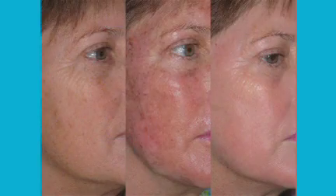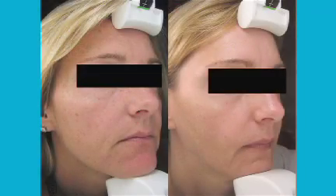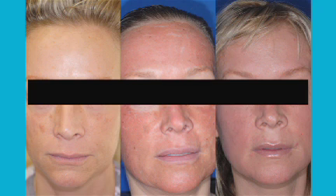After a series of treatments using the IPL, patients will see improvements in the color and texture of their skin. They'll see the broken capillaries disappear. They'll see the sunspots dissipate. The best part of the IPL is it's comfortable, and no downtime is required.